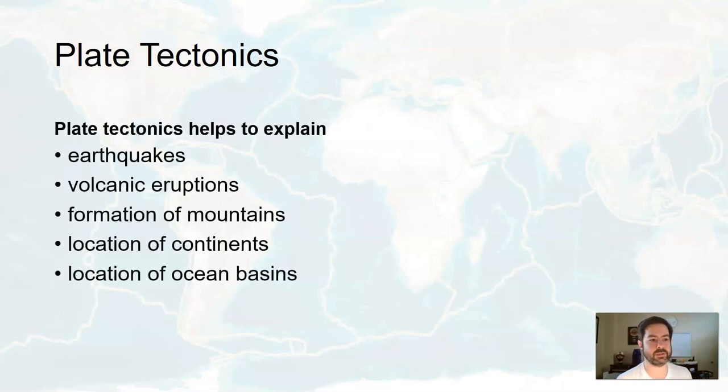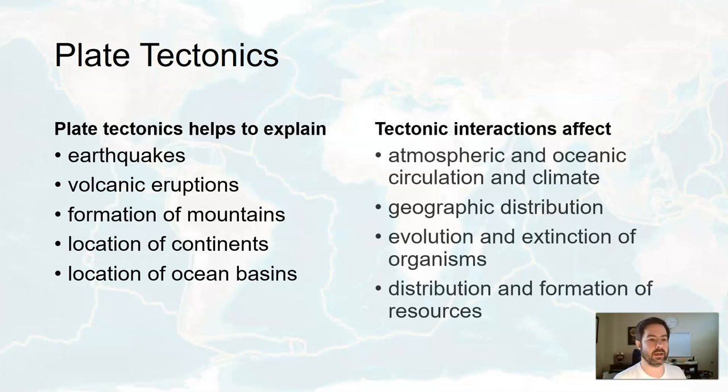Plate tectonics helps to explain earthquakes, volcanoes, how mountains form, why continents are where they are, and why oceans are where they are. These different tectonic interactions — whether colliding, pulling apart, or sliding side by side — affect the atmosphere and oceanic circulation, showing how the geosphere interacts with the atmosphere and hydrosphere. It also explains the geographic distribution of organisms, evolution and extinction based on climate, and the distribution and formation of natural resources like metals, gems, oil, and coal.